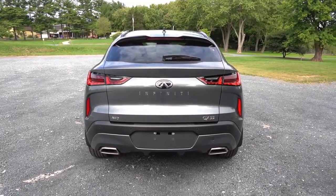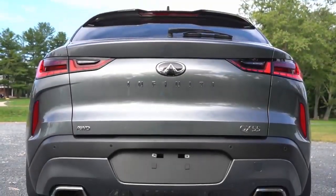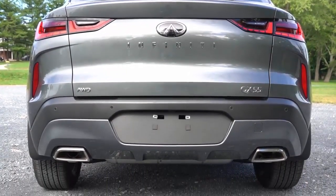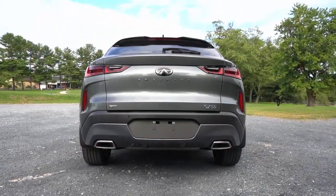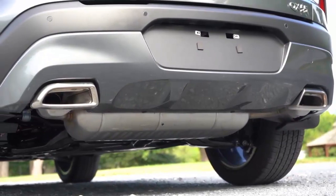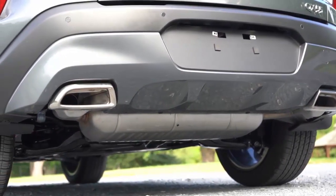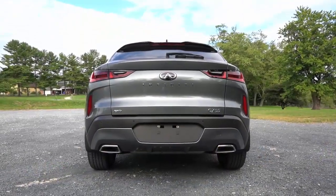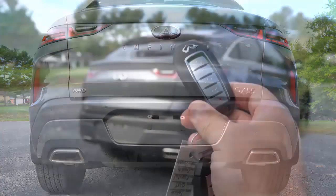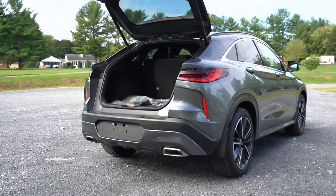If you go by specs alone, the QX55 holds a lot of promise. Our test QX55 accelerated from 0 to 60 mph in 6.4 seconds, which is respectably quick for a small luxury crossover with a four-cylinder engine. Much of the problem stems from the continuously variable automatic transmission. Our QX55 Essential test vehicle had the available adaptive steering system; in theory it provides better steering feel and speed for different driving situations, but in our testing it felt disconnected and required constant small corrections to keep the vehicle straight on the highway.